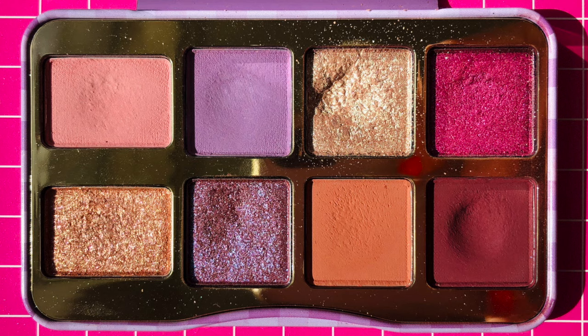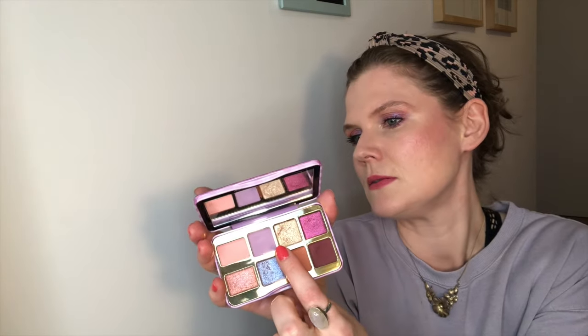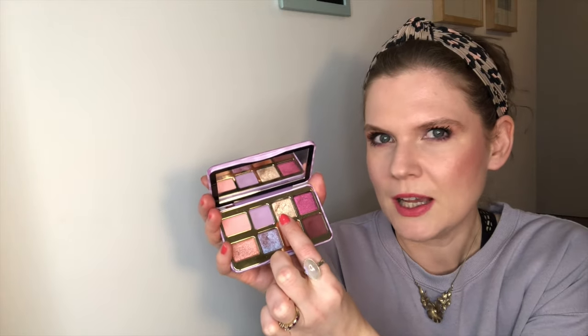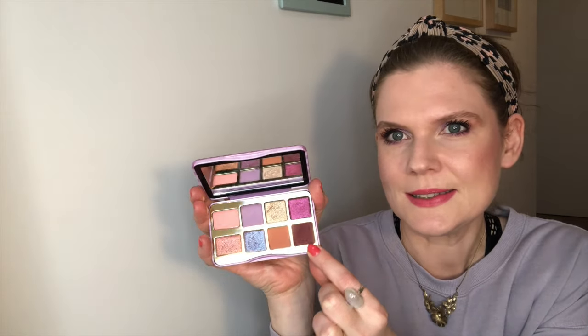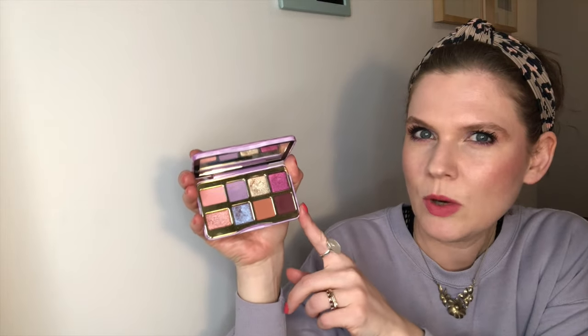Here is what my palette is looking like today. I haven't hit any pans yet but I think I'm getting really really close on my two focal shades. I'm going to go through the shades one by one now and let you know how many times I've used them since my last update, and then I'm going to insert a slide so you can see the total amount of uses on this palette within this project.